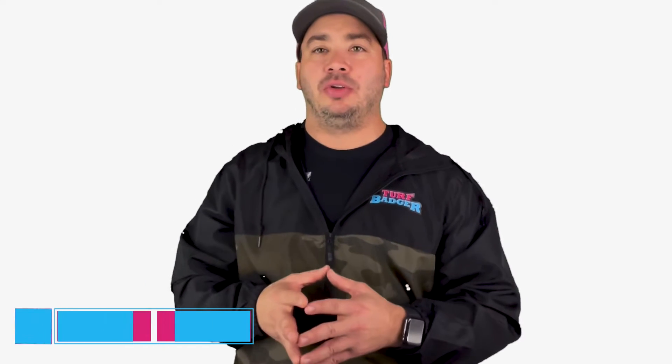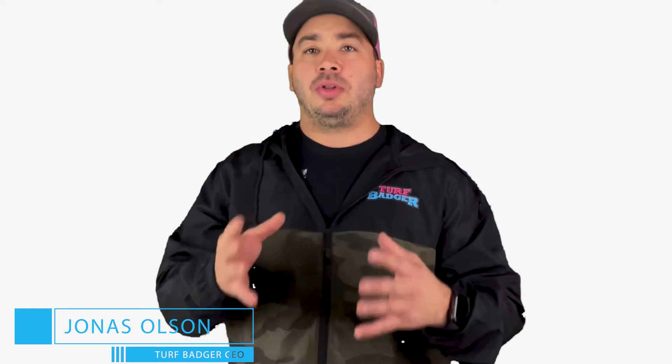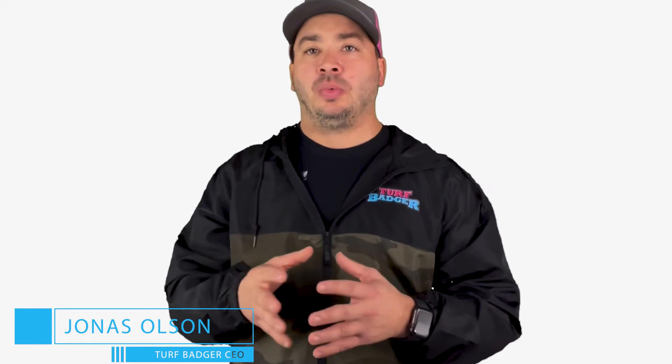Hey there, Jonas Olson with Turf Badger. In today's video I want to talk to you about lawn care programs — what to look for when you're searching for a fertilization and weed control program.